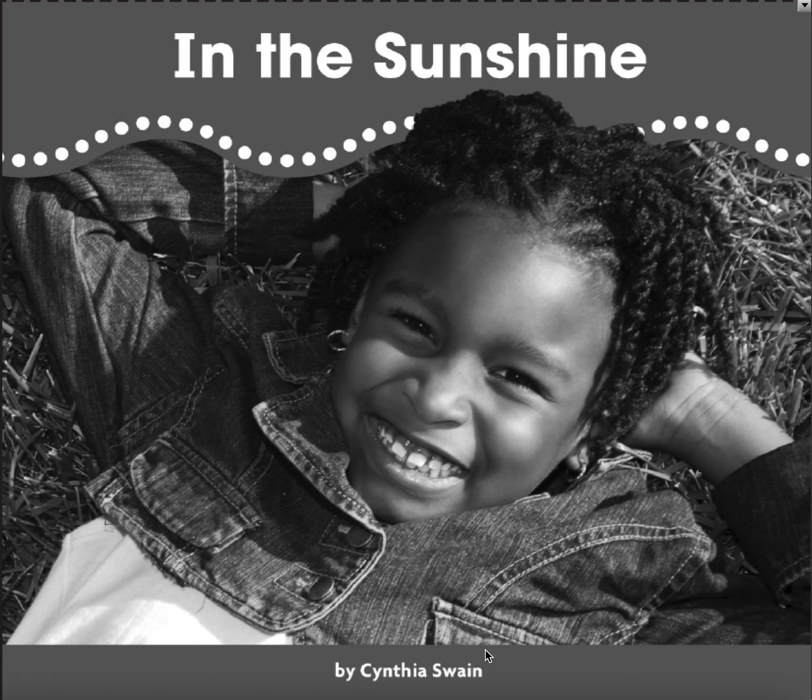This is a Unit 13 book, In the Sunshine, by Cynthia Swain.